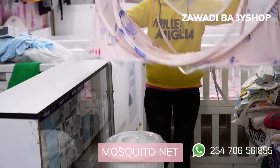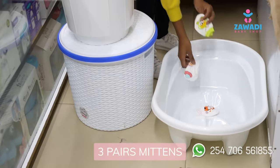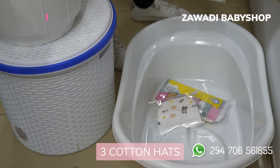It also has a big mosquito net for the baby. We have three pairs of mittens. We have eight wash cloths and three cotton hats.